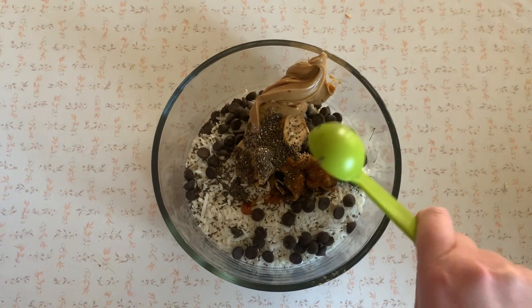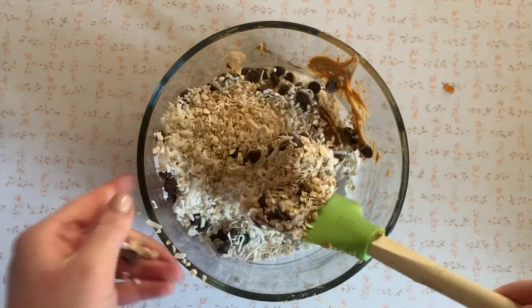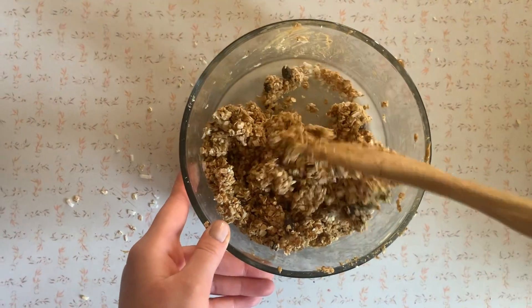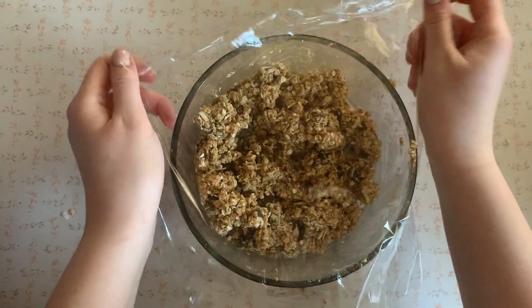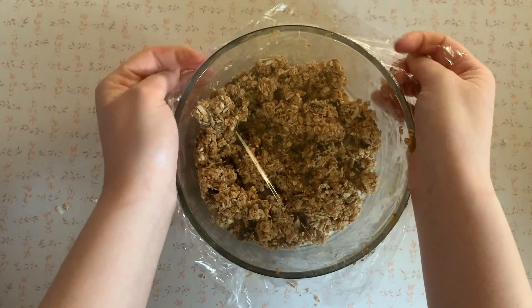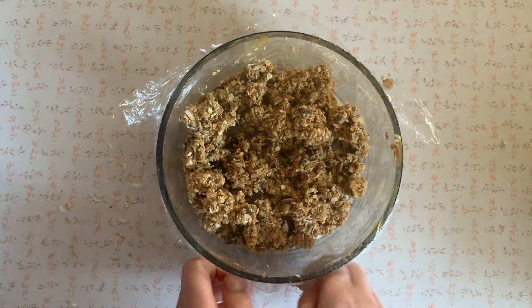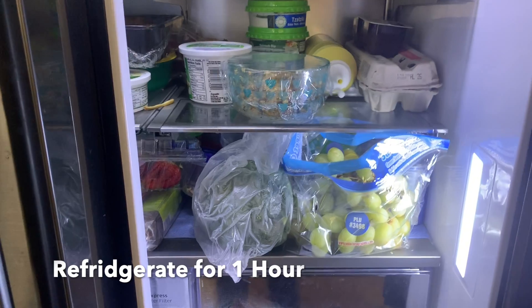I ran out of honey, so that's what we're working with. And then just mix it until it comes together. Just like the other one, it's not going to look perfect yet, but we are going to cover that with some plastic wrap, nice and tight. Perfect.